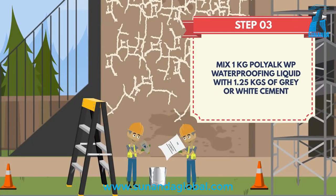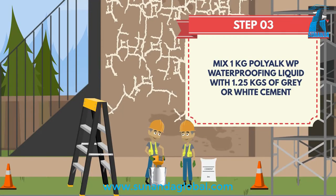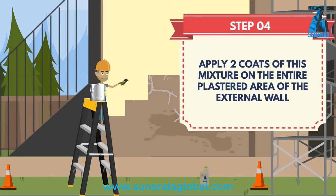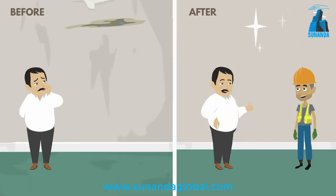After filling the cracks, mix 1 kg of Polyog WP with 1.25 kg of cement and apply this mixture on the entire external wall in 2 coats to make your wall 100% waterproof.